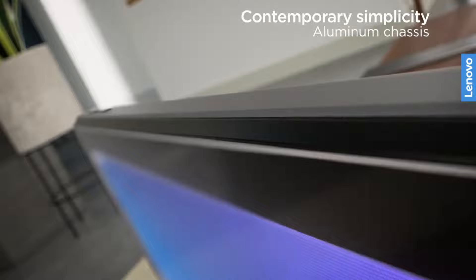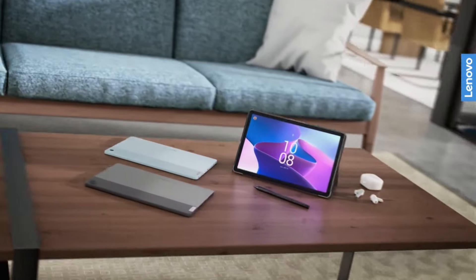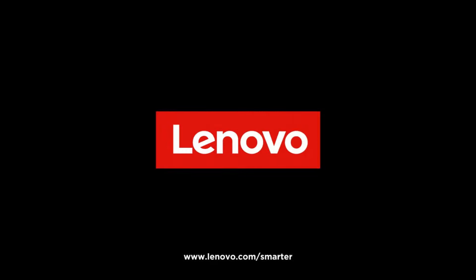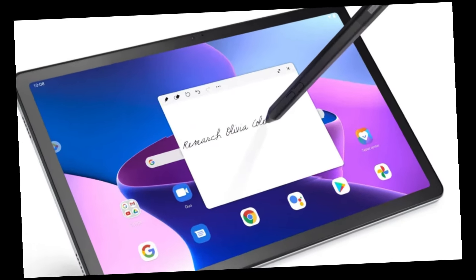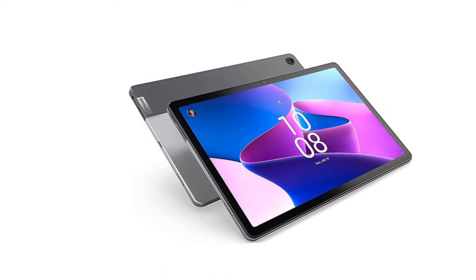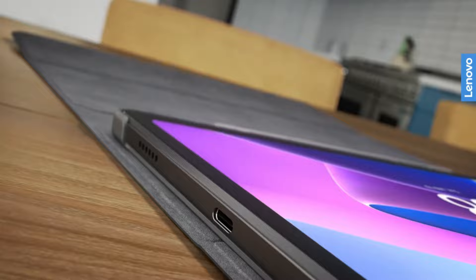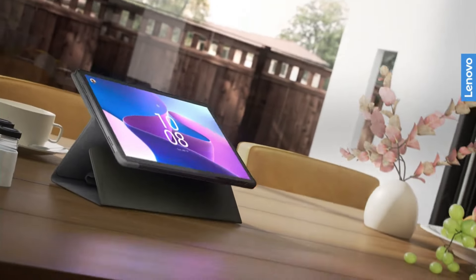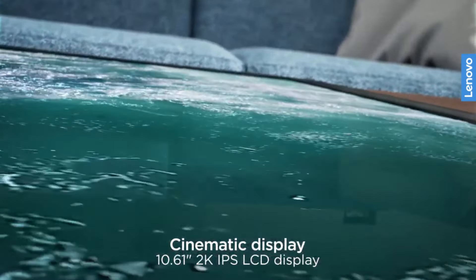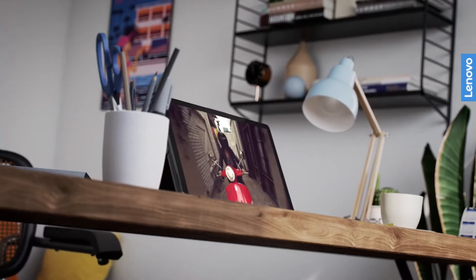The Lenovo Tab M10 Plus's premium build quality is apparent when you pick it up. It's primarily made of metal, but a portion of the back is soft-touch plastic, allowing for signal reception. At 465g — just over one pound — the M10 Plus isn't too heavy to hold but feels rigid and well-built. The power and volume buttons are covered by plastic, resulting in a mushy experience where you never know if you've pressed the button. Aside from the buttons, the design is good, and Lenovo claims its Dolby Atmos-tuned speakers are reasonably loud and produce rich sound.